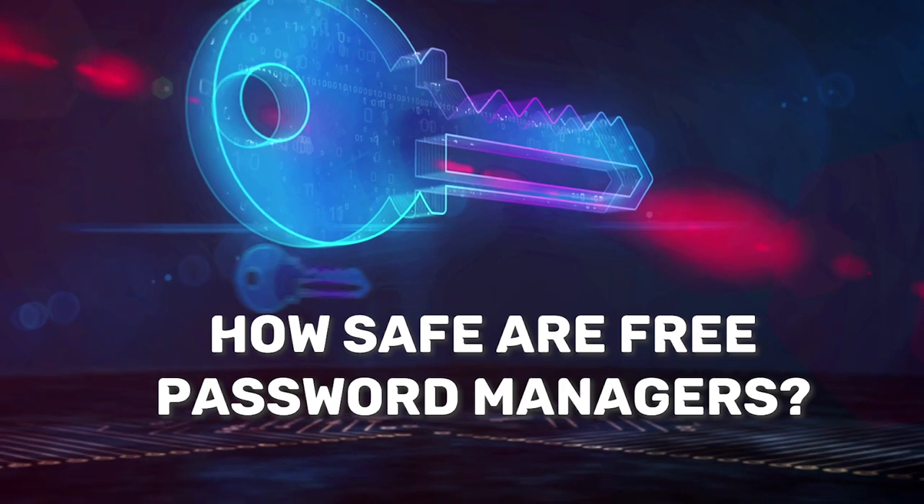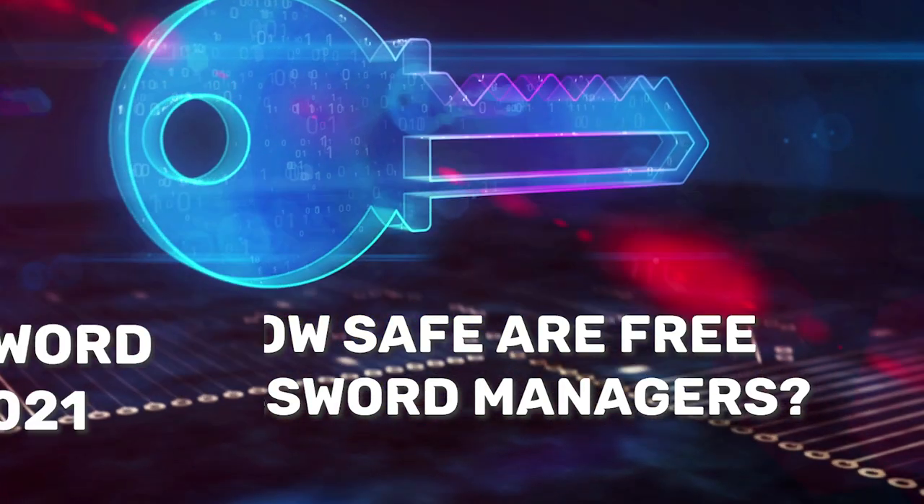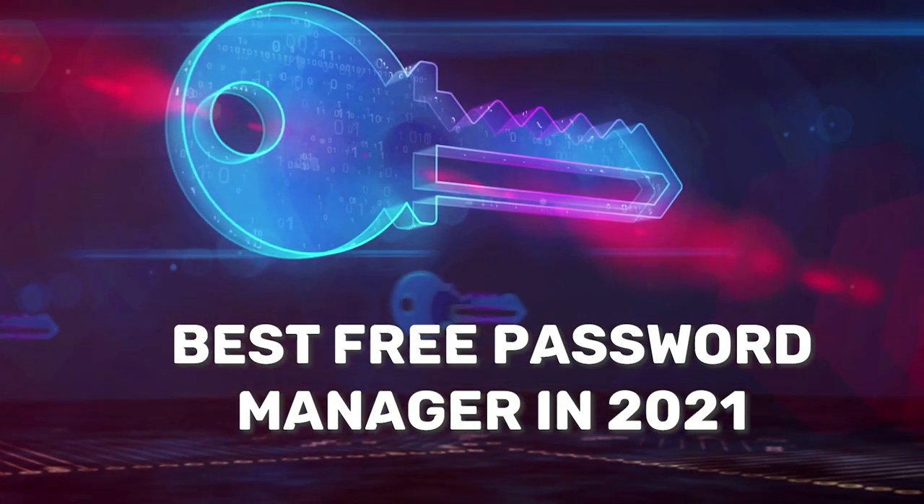In this password managers review, I'll go over the differences between free and paid options and answer the question: how safe are free password managers? I'll also give you my recommendations for the best free password managers for 2021.